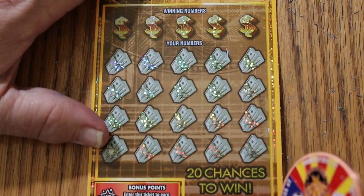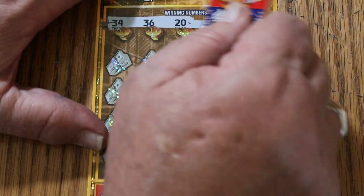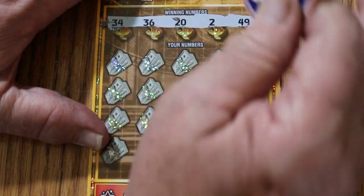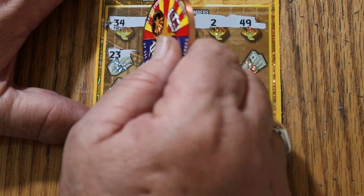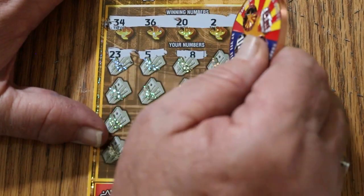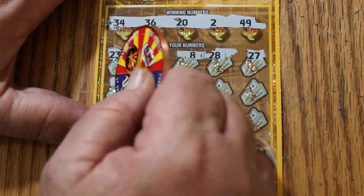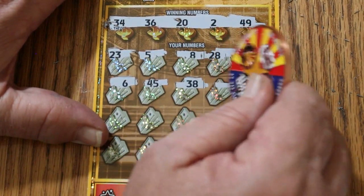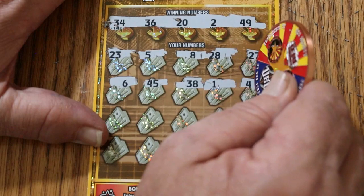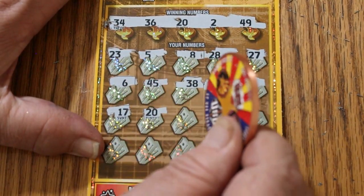We're getting down to the last two. Ticket 0-0-1. Your numbers are 34, 36, 22, and 49. Starting — 23, 5, 8, 28, 27, 6, 45, 35, 38, 1, 4, 17, 20. We got a match!